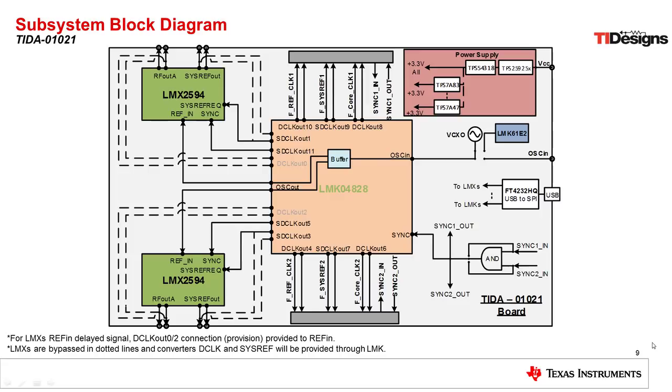Here we can see an expanded view of the clocking board created for this design. In the center is the LMK04828 clock distribution device and jitter cleaner. This device accepts a reference clock from the system, buffers it, and sends it out to two LMX2594 synthesizers. Those two LMX2594 synthesizers then generate the device clock at up to 15 GHz for the data converter and the new SYSREF signal needed for JESD204B synchronization. Since we have two LMX2594 devices on the board, we can clock up to two data converters. The LMK04828 also provides reference clocks and device clocks for the FPGA on the data capture card, and we also have the power supply needed for all devices on this board.